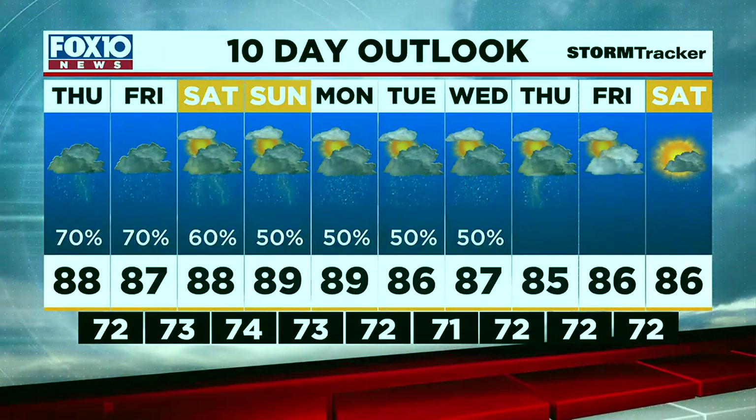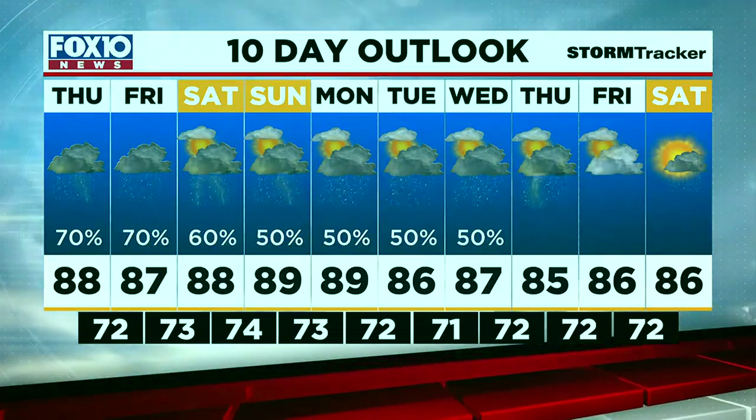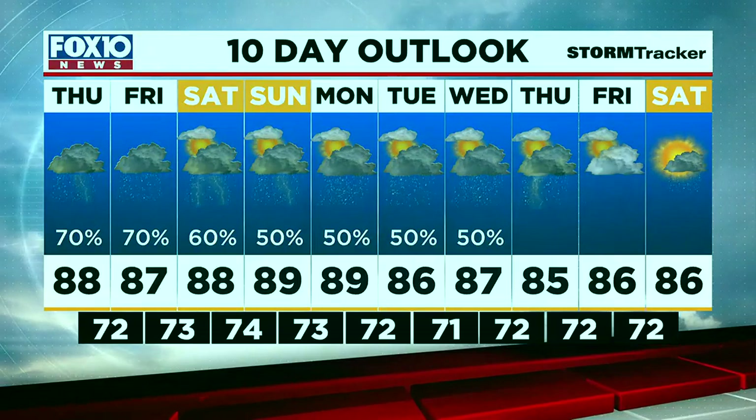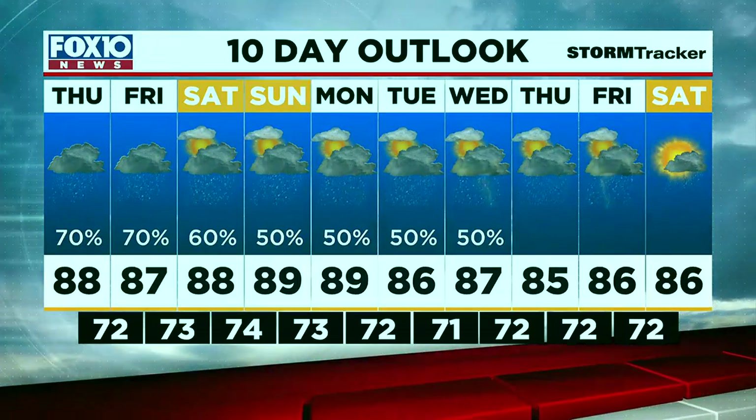Jennifer and Jason will update the forecast, coming up later this afternoon on Fox 10 beginning at four. I will have more weather updates throughout the day on the Fox 10 weather app, fox10tv.com, and all of our social media channels. Have a great Thursday, and stay dry.